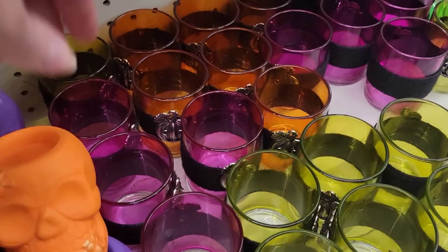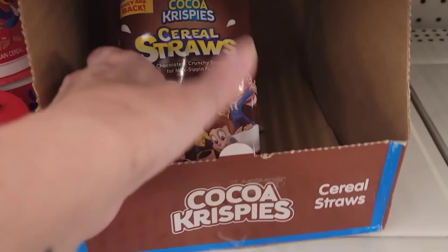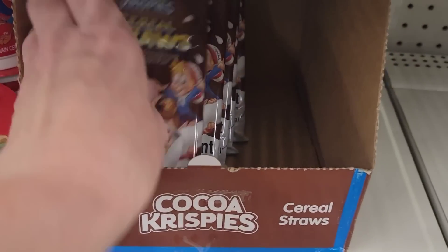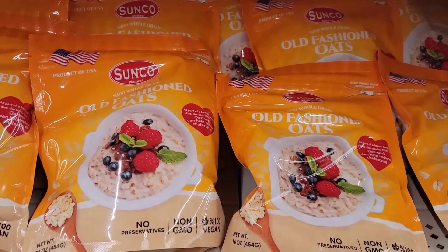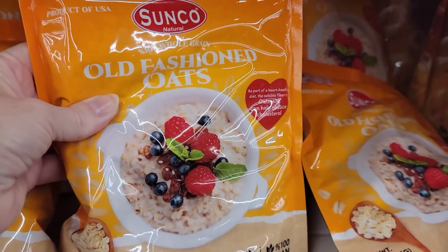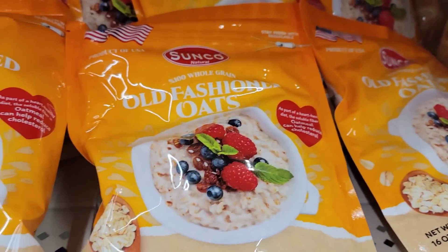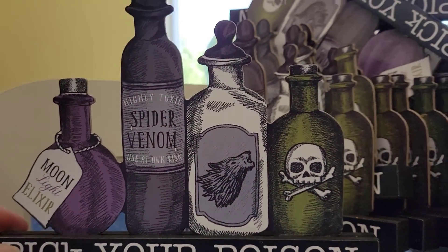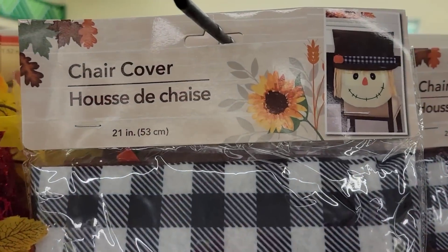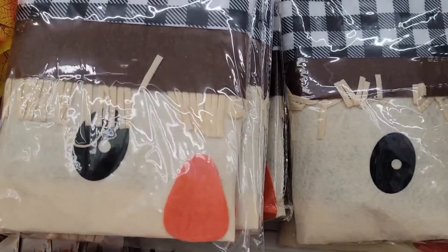They have glass jars and more skeletons. Here we have a five-count of Kellogg's Cocoa Crispy Cereal Straws and a 16-ounce bag of 100% vegan Sunco Old Fashioned Oats. Here's another Halloween sign — 'Pick Your Potion' with four different bottles. Here we have a 21-inch scarecrow chair cover — if you buy two, you can put them together and make a throw pillow.